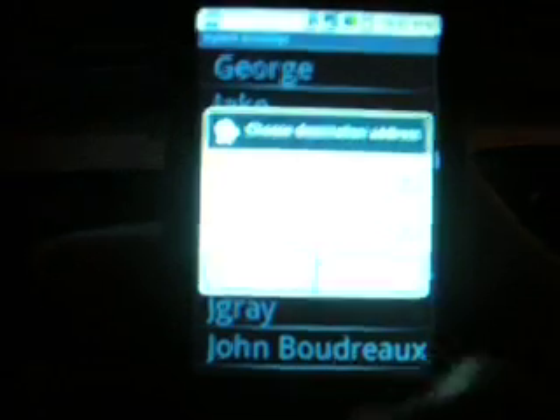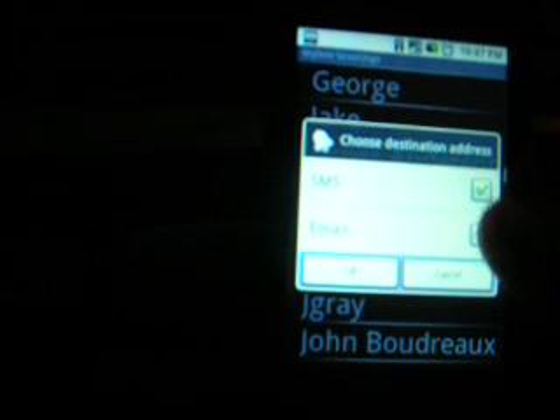I'm going to choose send a message. It brings up your list. You can't type any names, but you can just click them — so click one right here. You can choose whether SMS or email,